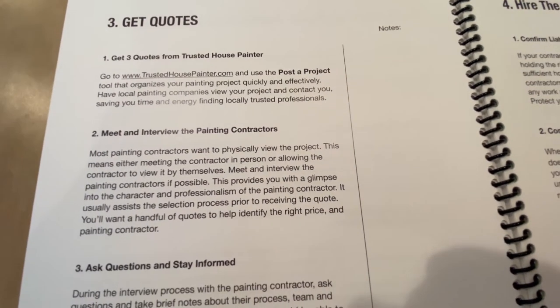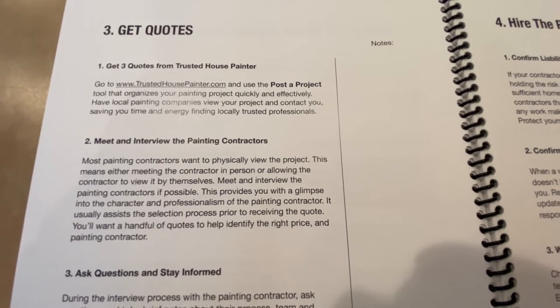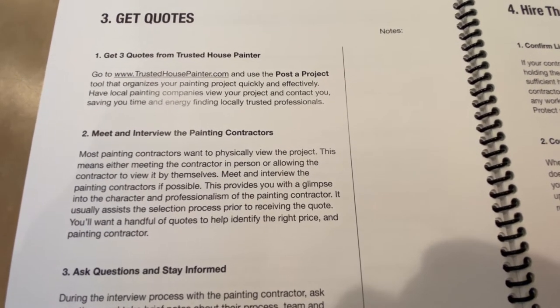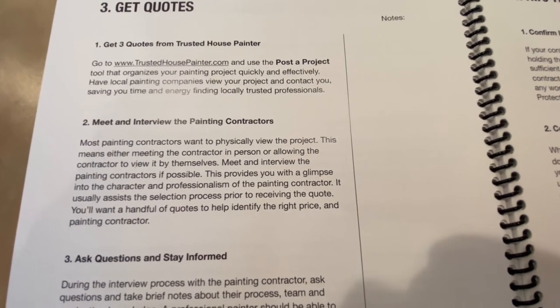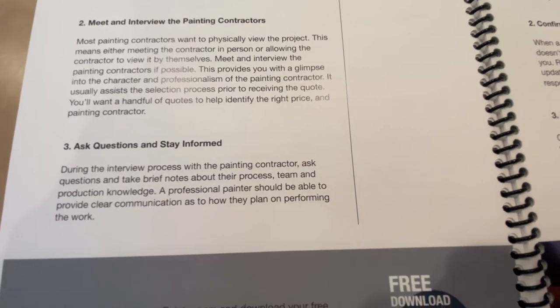Then you meet and interview the painting contractors. The homeowner toolkit also has a painting contractor questionnaire that helps you ask the right questions, which you can download once you sign up as a homeowner on trustedhousepainter.com. Ask the questions and stay informed.